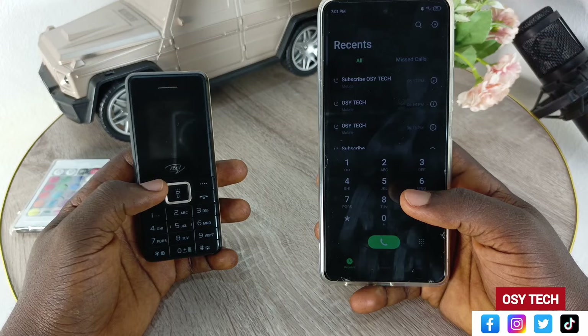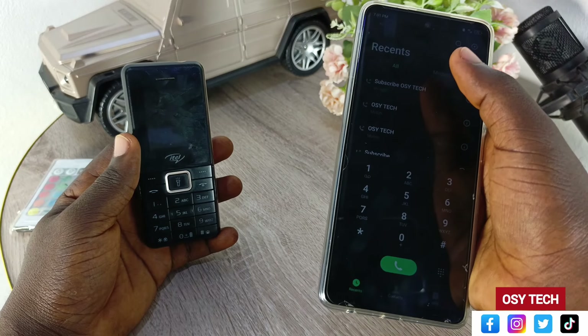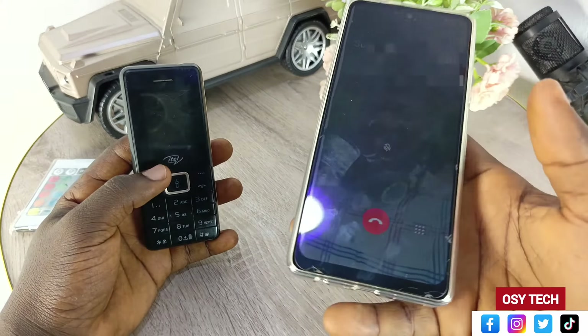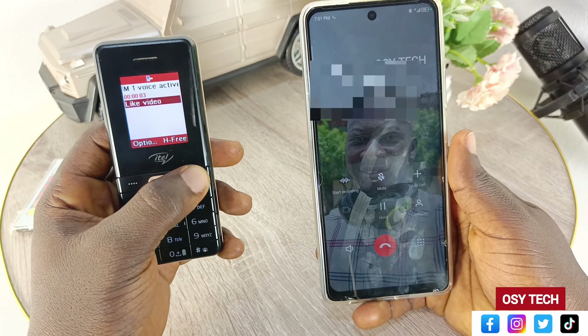Thanks to Kate for the tip — she was actually the lady who helped me discover this solution. I followed her tip and confirmed that this is the fix for Android phones not being able to reach keypad phones. Someone even commented on my previous video that those phones are called feature phones, so instead of saying 'yam phone' we can say feature phones — same thing.